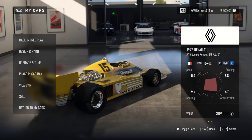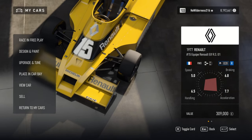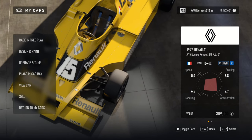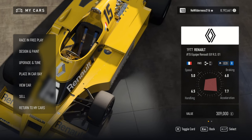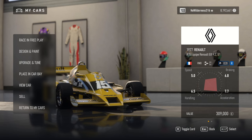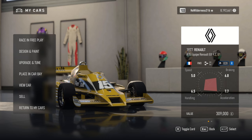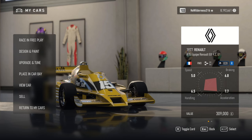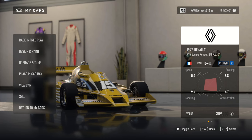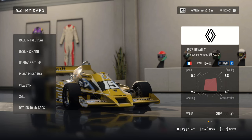Welcome back to Forza Motorsport. We are going to be looking at the Renault Elf RS01 1977. It is starting off in our class with an 828 PI rating: 5.5 for speed, 6.5 handling, 7.7 for acceleration, and 6.8 for braking.